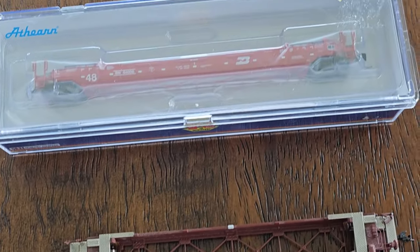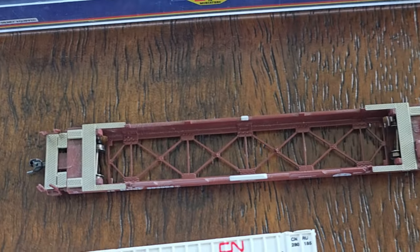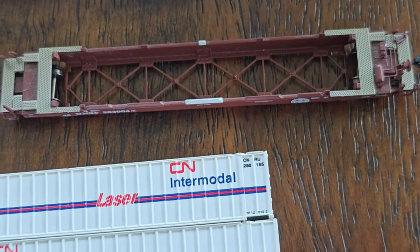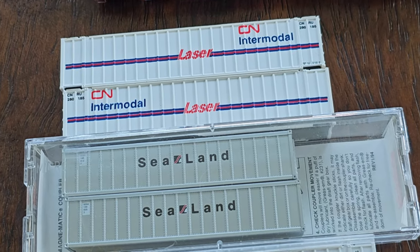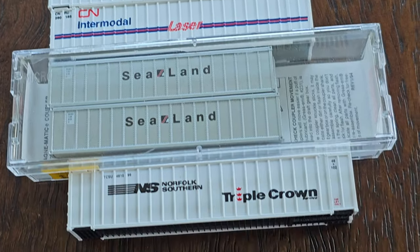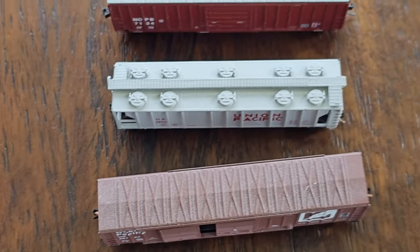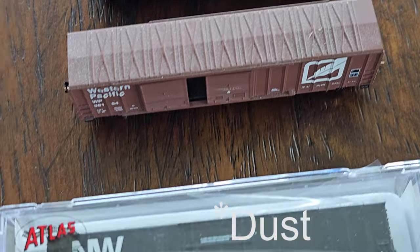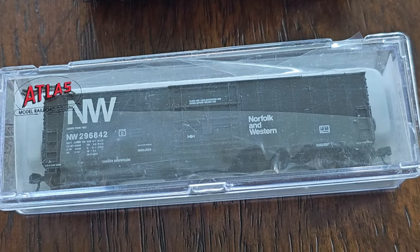We've got a few intermodal items. We have this in-box well car from Atherne, out-of-box well car from Atherne — these all have Katie-style knuckle couplers. Then we have these intermodal containers: Sealand, Sealand and Triple Crown, Norfolk Southern, whatever. Here's some used out-of-box stuff in good — I would say very good — condition. Then we have this new Atlas, still in the box.